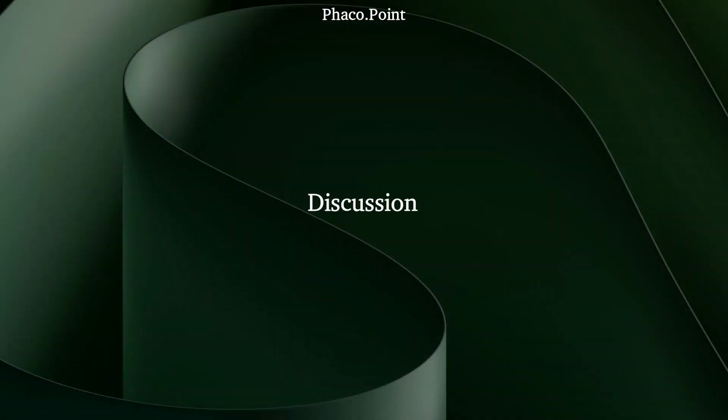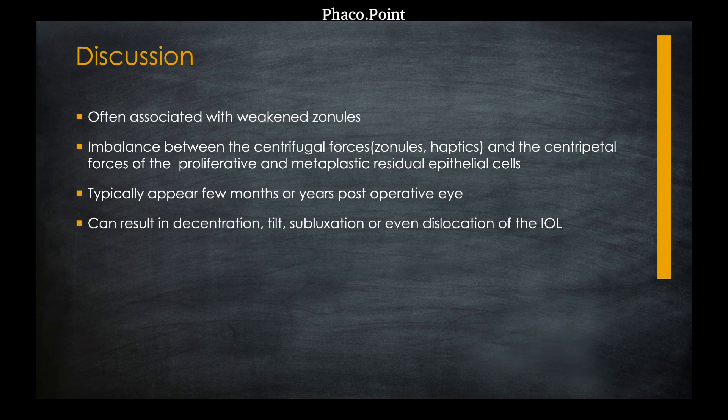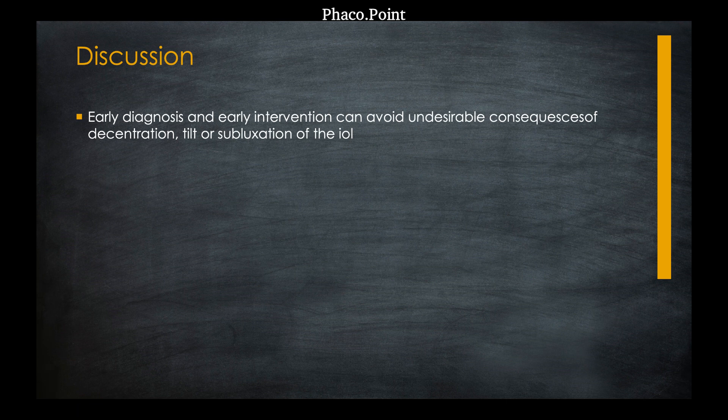So what exactly is pseudophakic contraction of the anterior capsule? Pseudophakic capsulocontraction is often associated with weakened zonules. It results from an imbalance between the centrifugal forces of the zonules and haptics and the centripetal forces of proliferated and metaplastic residual epithelial cells. This condition typically presents a few months or years after surgery and can result in complications such as IOL decentration, tilt, subluxation, and dislocation. Therefore, early diagnosis is very important to prevent these complications.